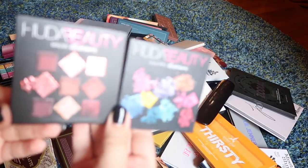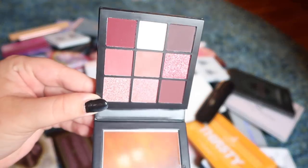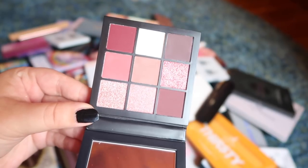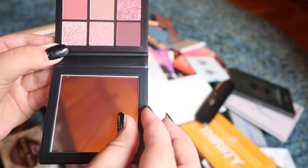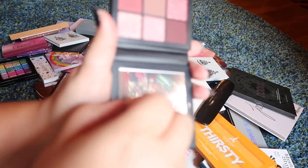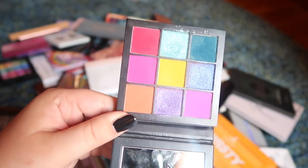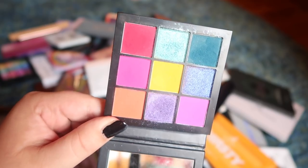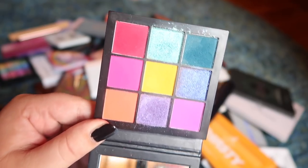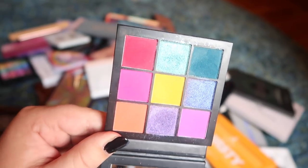I have two of the mini Huda Beauty palettes — the Mauve Obsessions and the Electric Obsessions. The Mauve Obsessions isn't really touched yet; I haven't even gotten to dig into this one. Let's peel the plastic off together if I don't ruin my nails doing it. The Electric Obsessions has gotten a little bit more love — I actually did a whole video on a couple of looks with this palette. It's a really good compact colorful palette; I just wish a few of the matte shades would have been shimmers and vice versa, but you've got some really good colors to work with.